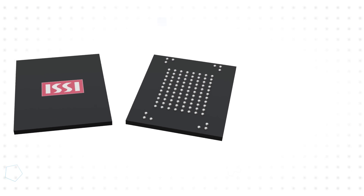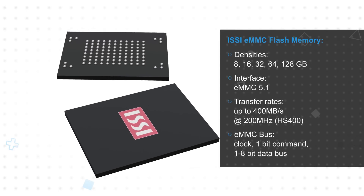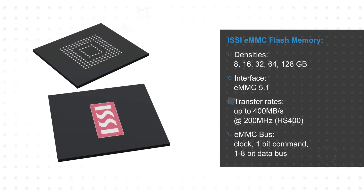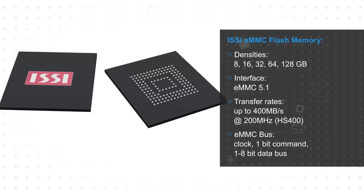ISSI eMMC flash memory available from Mouser Electronics features an eMMC 5.1 interface and TLC NAND with densities from 8 to 128GB. All densities are offered in both 100-ball BGA and 153-ball BGA packages. The eMMC 5.1 interface offers data rates up to 400MB per second with a 200MHz clock.